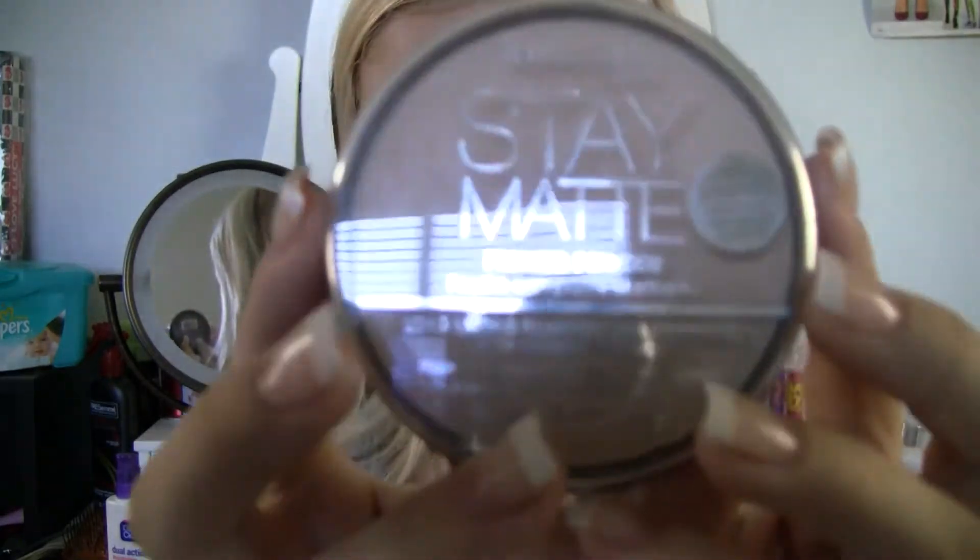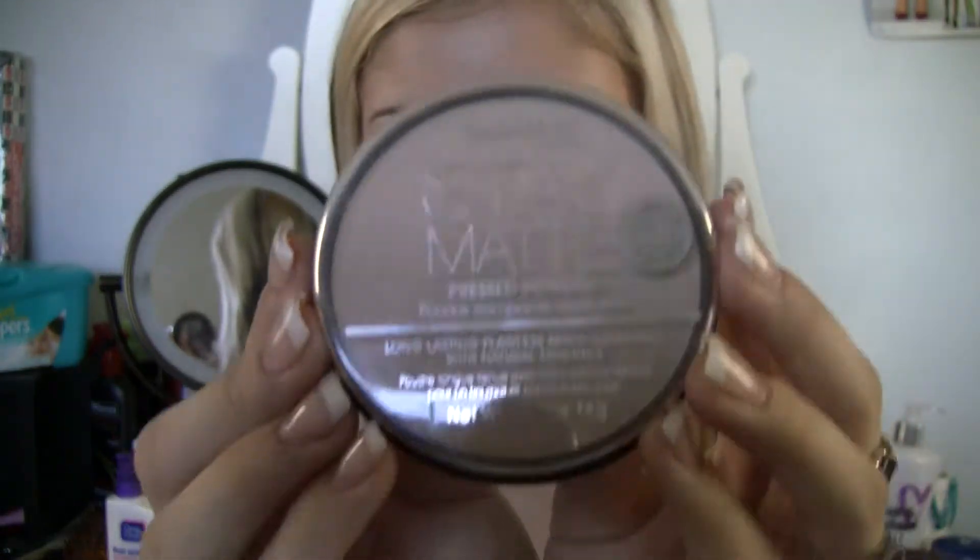Also, the Rimmel Stay Matte Face Powder. I have this in Sandstorm 004. I see the difference — it really makes your face stay matte. I didn't use it today, so I'm oily in my T-zone, and I have naturally oily skin. I went to a conference for work in San Diego Thursday through Monday, and I used this. It's hot, moist, and kind of humid there, and I really felt I stayed matte. I wasn't oily in my T-zone, so it definitely works well.